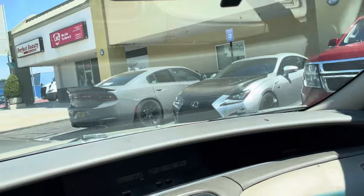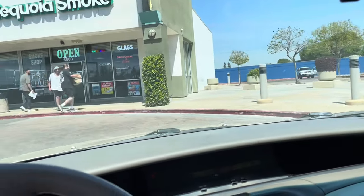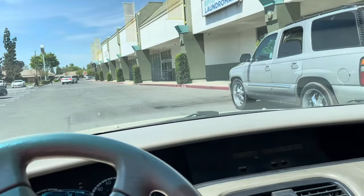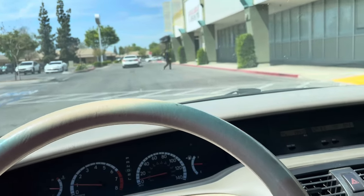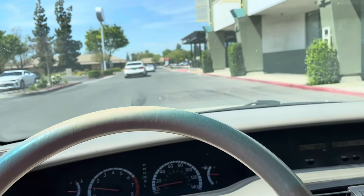Now Gracie and I are heading to Dollar Tree not too far from here, and we're going to see what she wants at Dollar Tree. I got everything I needed at Dollar Tree the last time I was there, but we're going to go and be companionable as we shop.